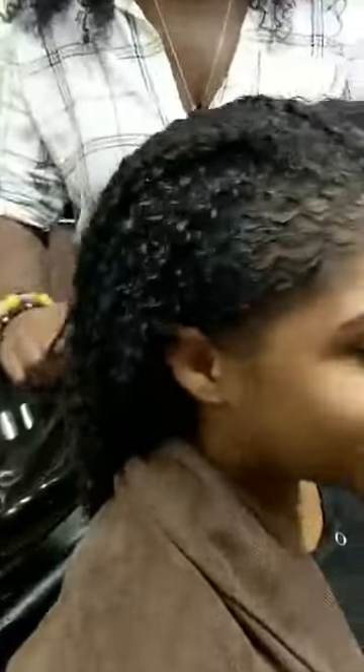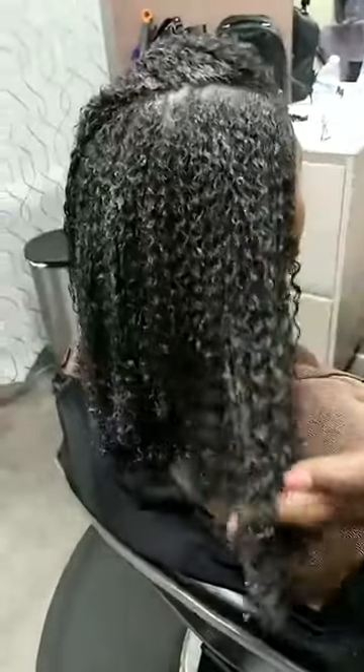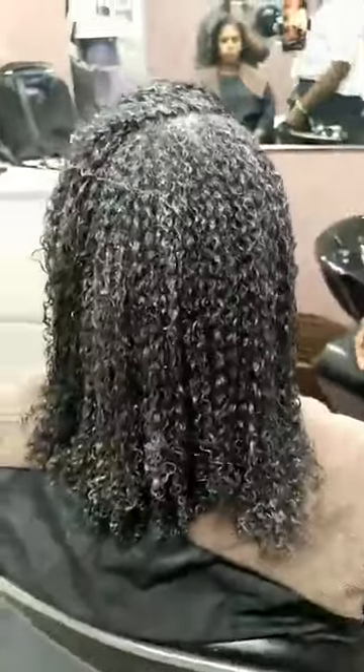I'm going to give you guys a 360 of Robin's hair. So we've shampooed her with a hydrating shampoo and now we've let her conditioner sit for about a good 30 minutes with some hydrating conditioner, and now it's almost time to rinse her out and get the product on there.